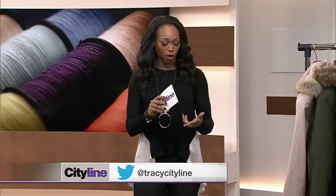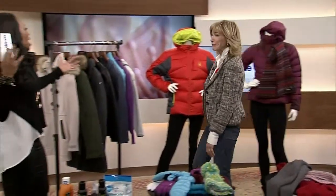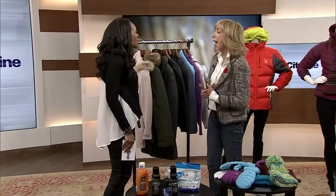We've all got the coats out now, especially if you're living in Alberta, Saskatchewan, and Manitoba. They've got to be clean, but when do you wash them? Let's find out. Lisa Rogers, everyone, from Fashion Friday.